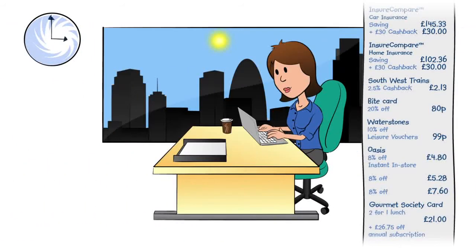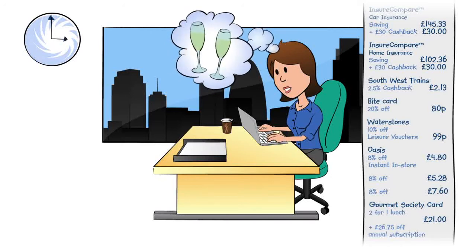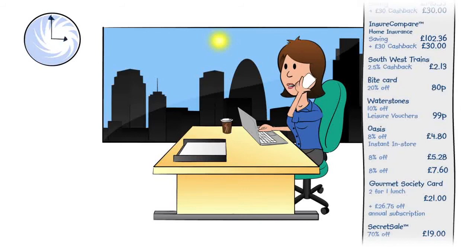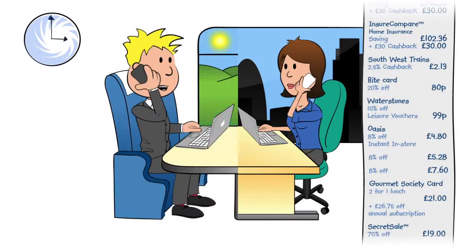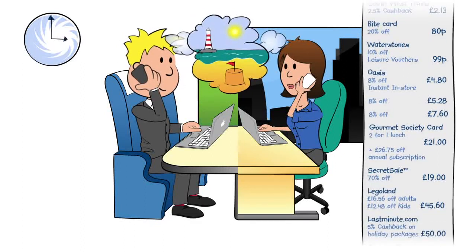In the afternoon, Jenny buys a beautiful set of Royal Worcester crystal glasses as a wedding gift for some friends using secret sale. She then calls Ben to finalise their plans for the weekend, along with their summer holiday booking and their trip to the theatre.